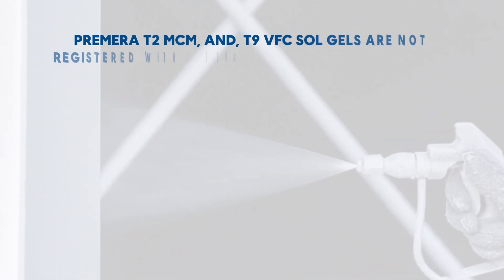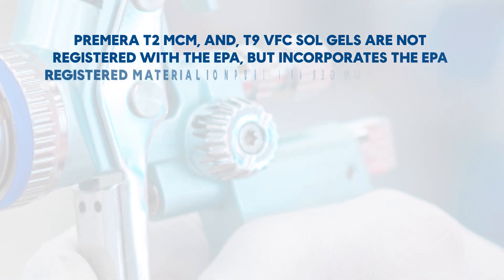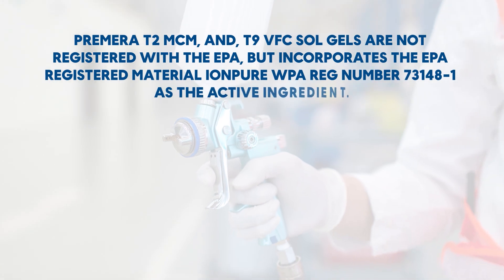Primera T2 MCM and T9 VFC salt gels are not registered with the EPA, but incorporate the EPA-registered material Ion Pure, WPA Reg. Number 73148-1, as the active ingredient.